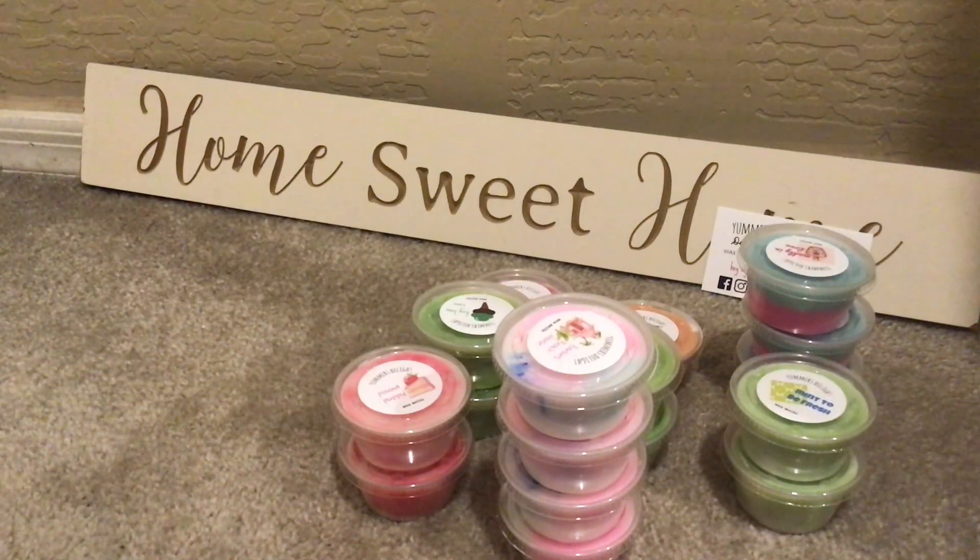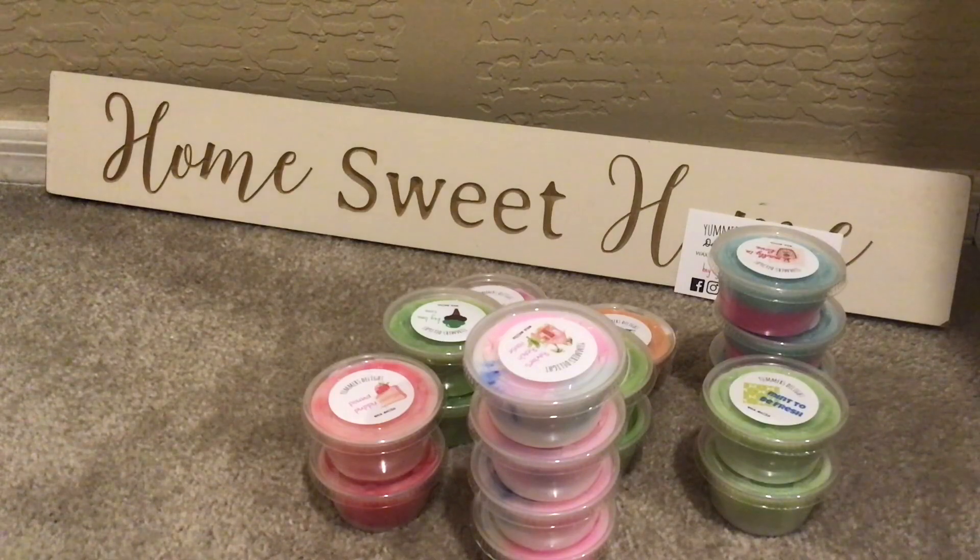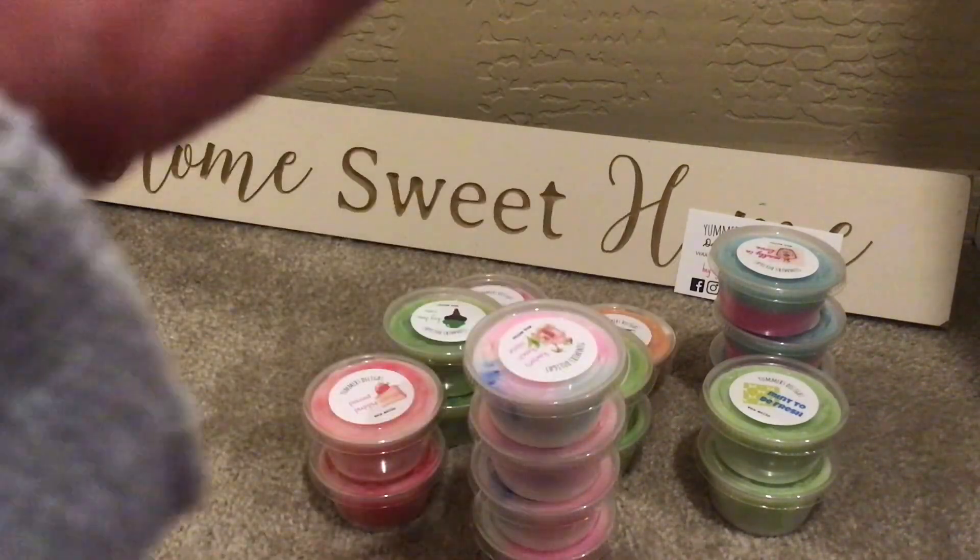Then I have Float On, which is Vanilla Ice Cream, Passion Fruit, Limeade, and Orange Creamsicle. Very nice. The passion fruit mixed with the orange and the limeade — very, very nice. This smells pretty strong too. And again, with the label. I have two of those.